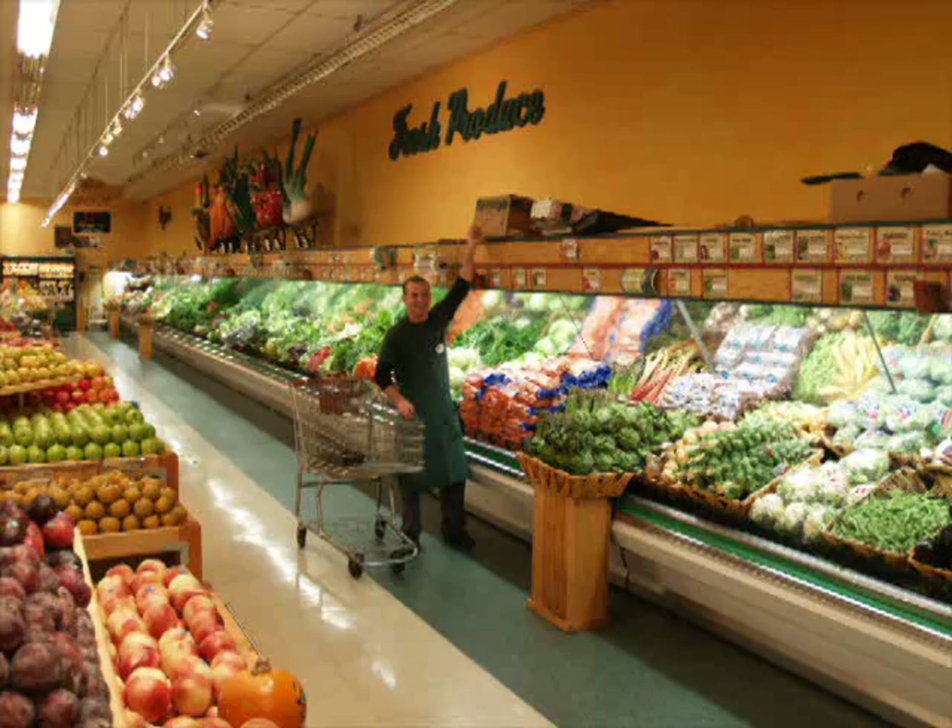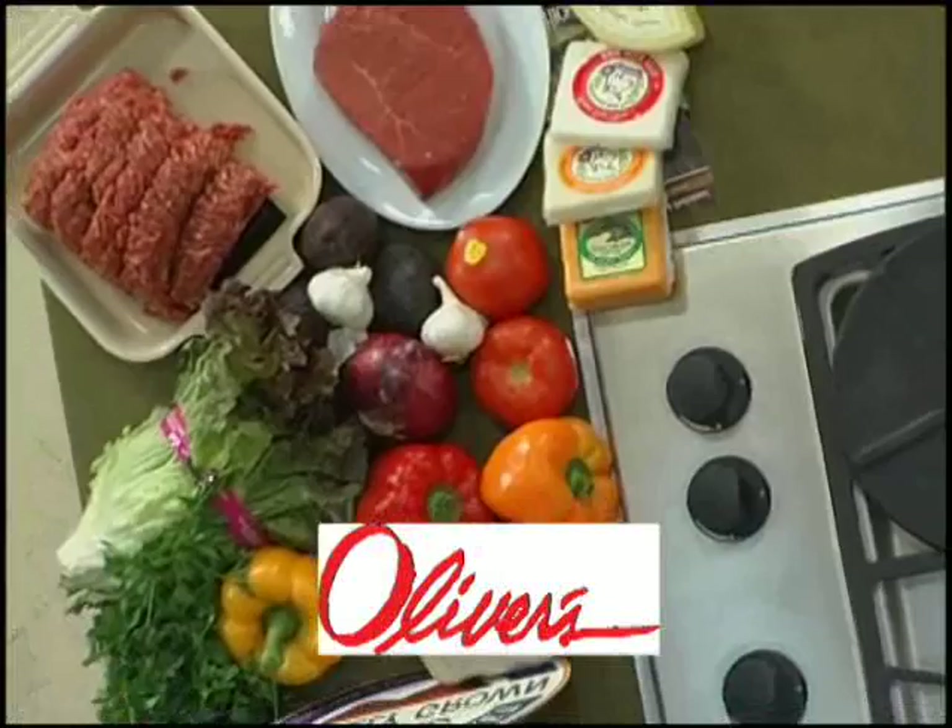The rest of our ingredients will come from one of my favorite grocery stores, Oliver's Markets. They have fantastic offerings of organic produce and meats, and we'll be using their grass-fed beef from Petaluma's Hicks Valley.